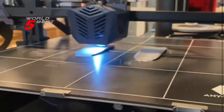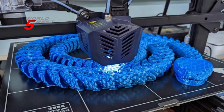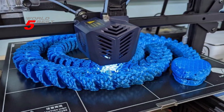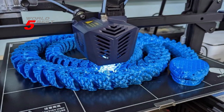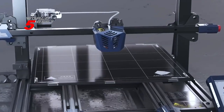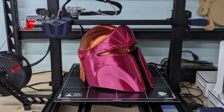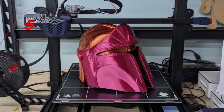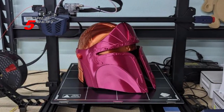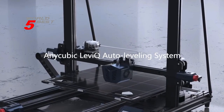In conclusion, the Anycubic Cobra Max 3D printer is a powerful and versatile printer that is perfect for both beginners and advanced users. It is equipped with advanced features that ensure the highest quality prints and is backed by lifetime technical support and 24-hour professional customer service. Whether you are a hobbyist, artist, or designer, the Anycubic Cobra Max is a great investment that will help you bring your ideas to life.